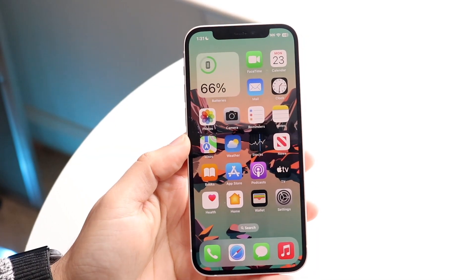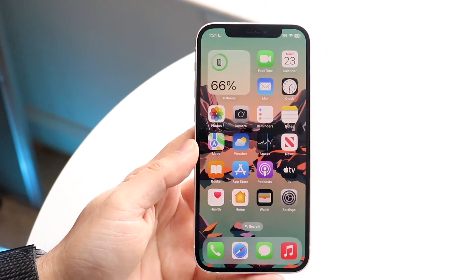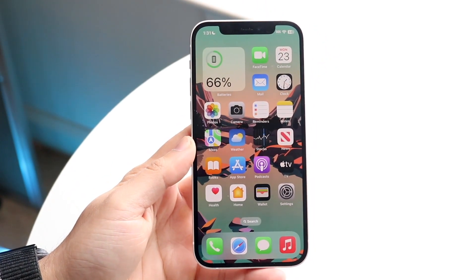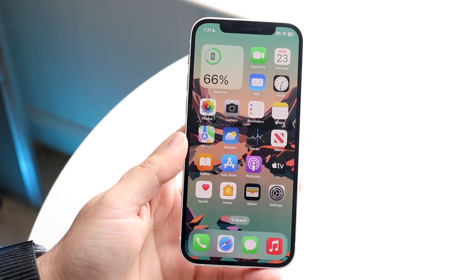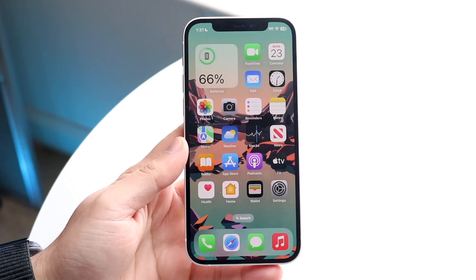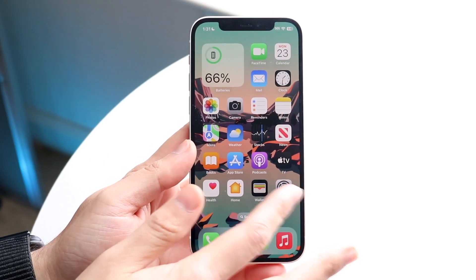Hello everyone. iOS 16.3 has officially come out, so let's take a look at it on the iPhone 12 and see if it's even worth installing. iOS 16 has been a rocky road, but the betas have been getting better and better, and I do think 16.3 is probably going to be the most stable version of iOS 16 as of right now — which may not even be saying too much.